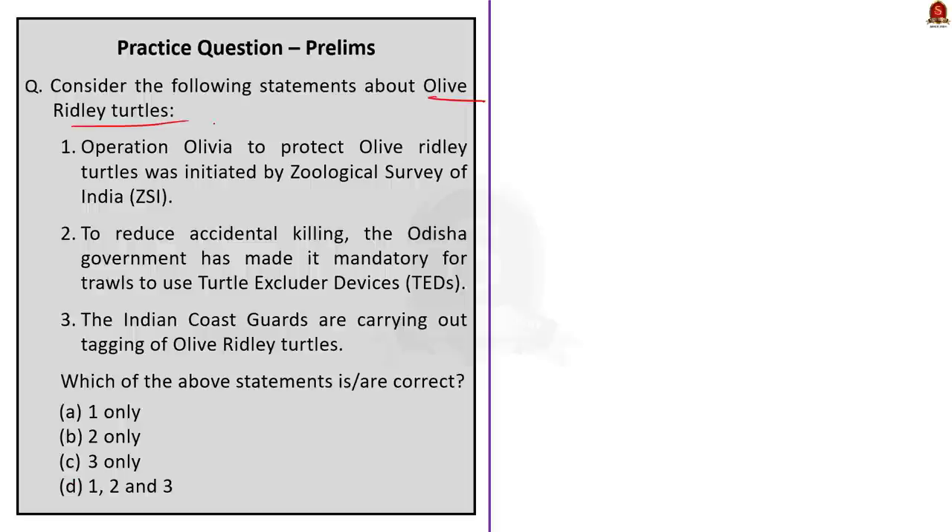Question three is a three-statement question about olive ridley turtles. Statement 1: Operation Olivia to protect olive ridley turtles was initiated by the Geological Survey of India — this is wrong; Operation Olivia was initiated by the Indian Coast Guards. Statement 2: To reduce accidental killing, the Odisha government has made it mandatory for trawlers to use turtle excluder devices — this is correct. Statement 3: The Indian Coast Guards carry out tagging of olive ridley turtles — this is wrong; the Geological Survey of India carries out the tagging. The organizations in statements one and three are swapped. The correct answer is option B: two only.